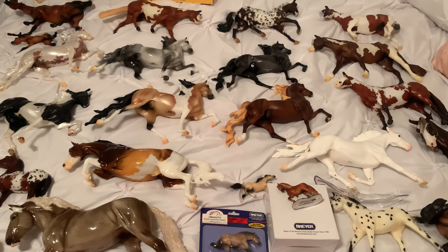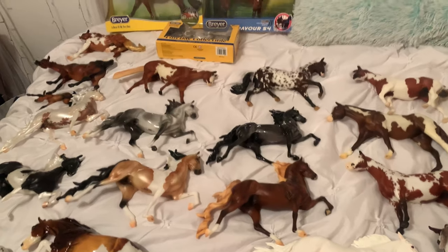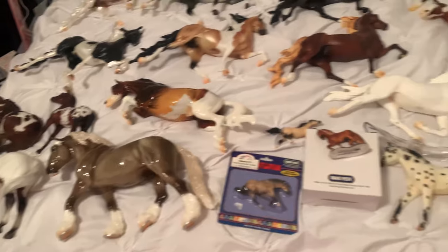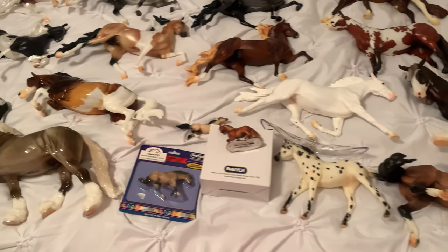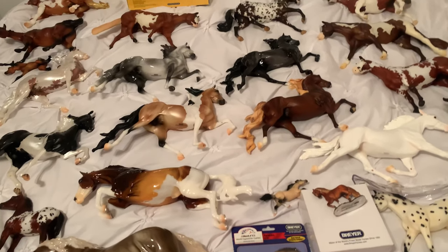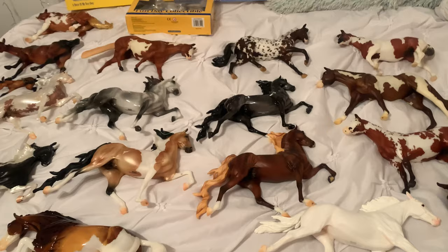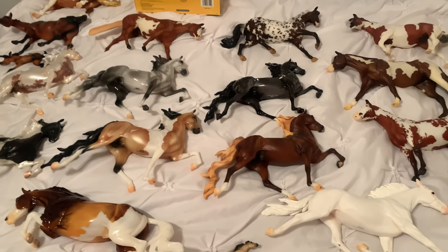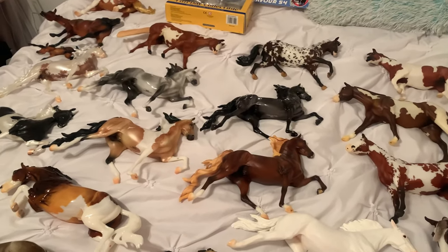So yeah, that is my Briar Fest 2023 haul. Like I said, I had an amazing time at Briar Fest this year — I can't wait until next year. I really hope I get to go. Thank you guys so much for watching. If you have a haul video, comment below — I would love to see it. I love watching these haul videos — it's just like a drug to me. I love, love, love watching Briar Fest haul videos. Bye guys!